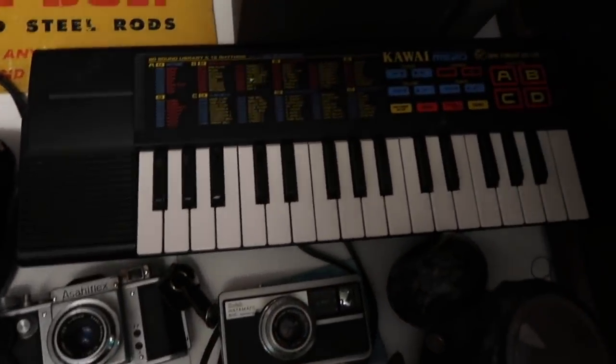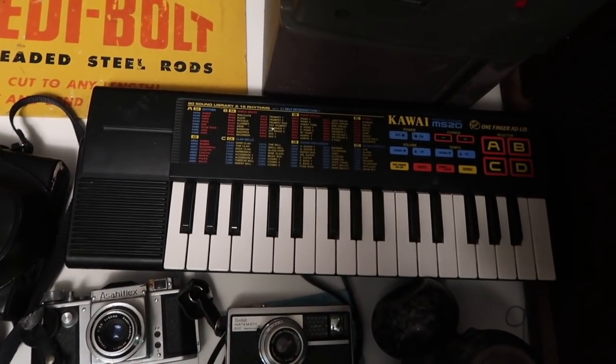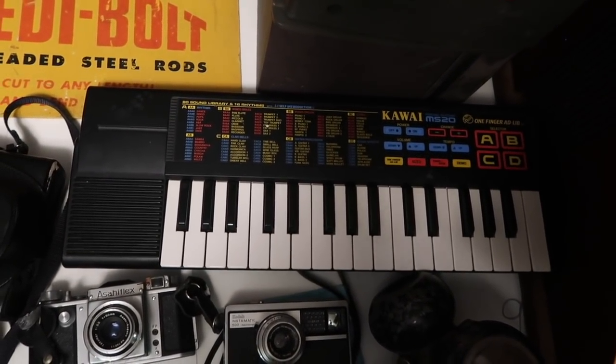What did we pay for the other two? A dollar and a dollar. There's also a Kawai MS-20 keyboard — did you look that up? We paid about two bucks for it with the adapter.